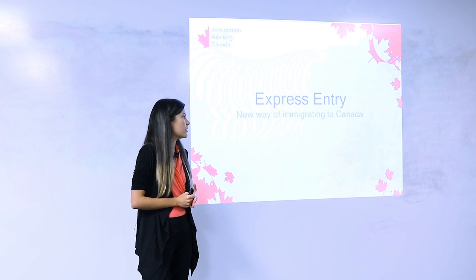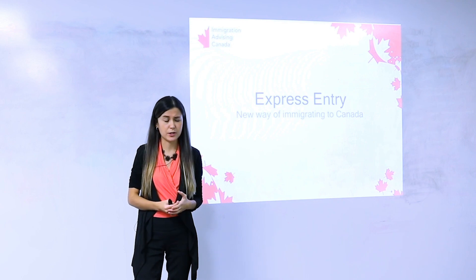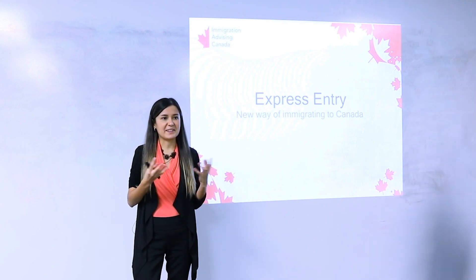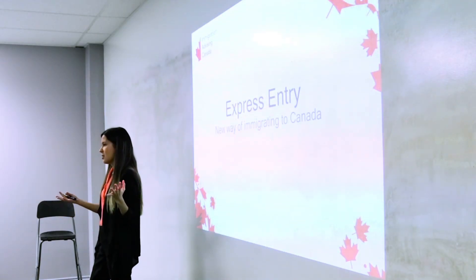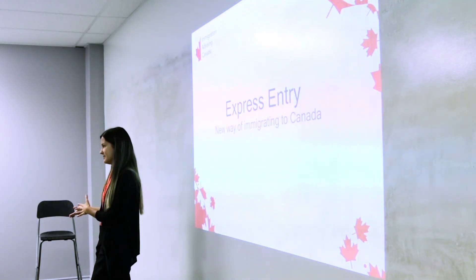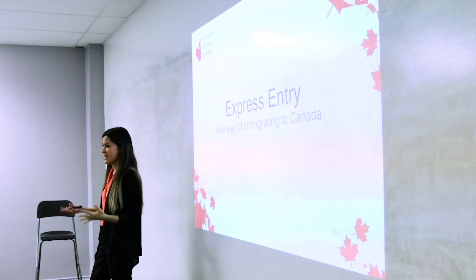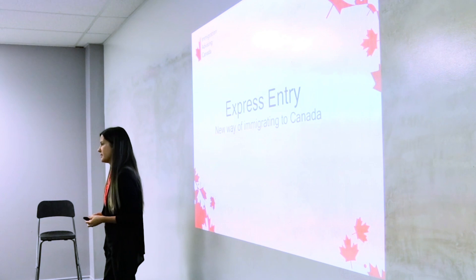Before January 2015, before Express Entry was launched, if you knew you were eligible, you just had to put the paperwork together and mail it. Now if you know you're eligible, you can't do that — because the government has to first select you or invite you.